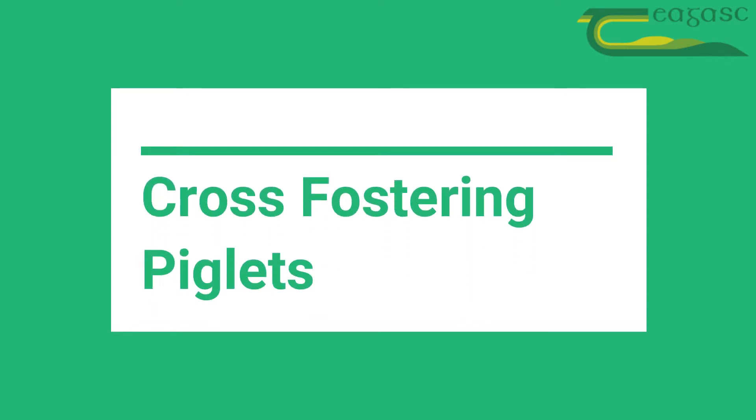Welcome to Chagask's Pig Development Department skills series. In this video we will discuss how to cross foster piglets.